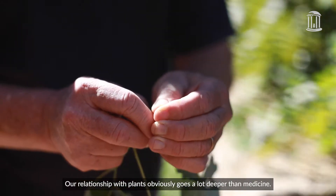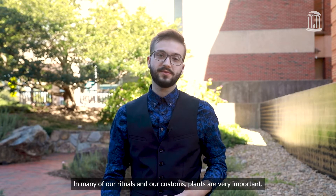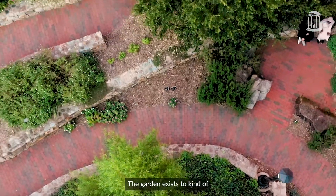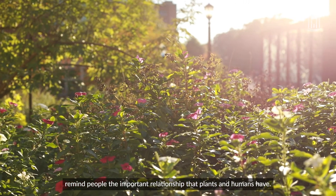Our relationship with plants obviously goes a lot deeper than medicine, and in many of our rituals and our customs, plants are very important. The garden exists to kind of remind people of the important relationship that plants and humans have.